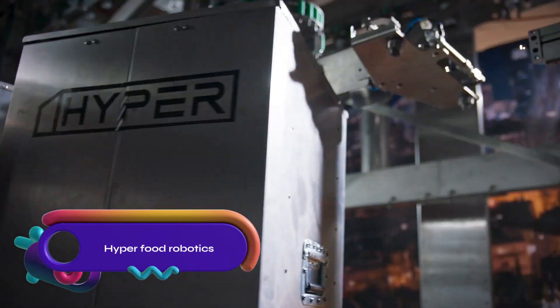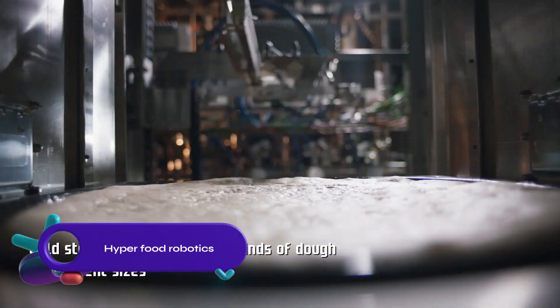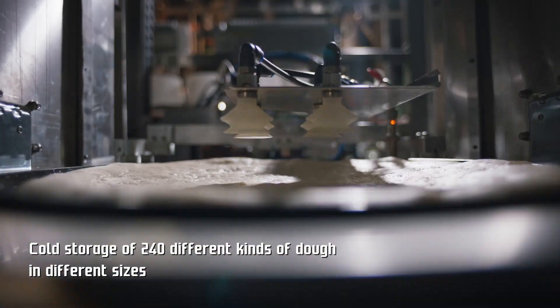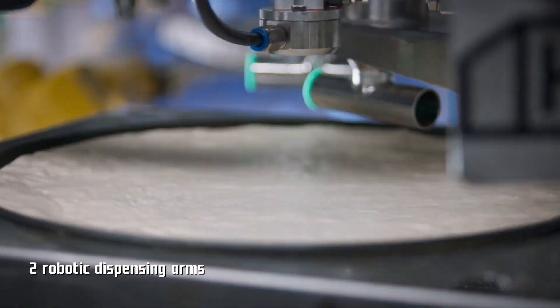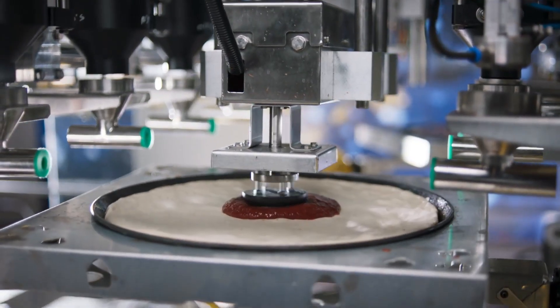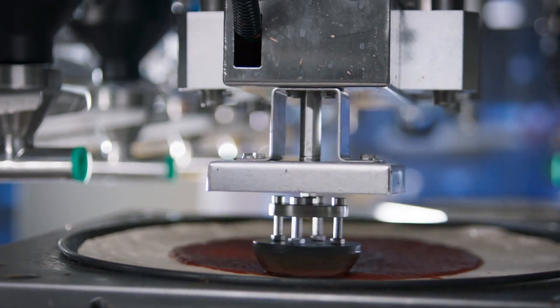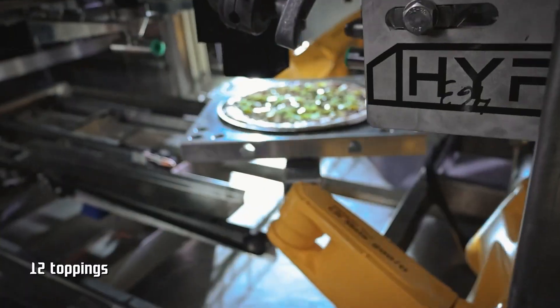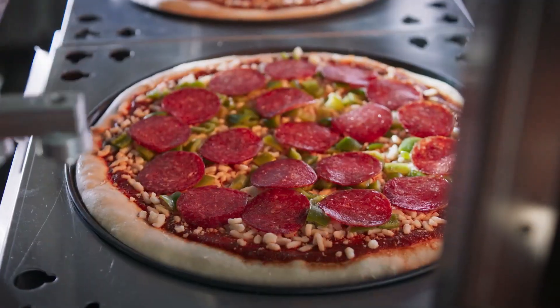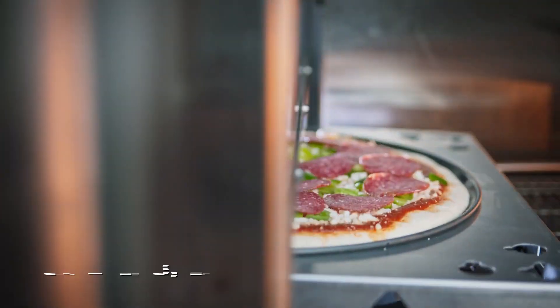Hyperfood Robotics, an Israeli company, introduced their first fully automated pizza restaurant in Israel, capable of producing 50 pizzas per hour. The autonomous process involves dough stretching, topping application, baking, slicing, and delivery through a hatch. Equipped with sensors and cameras, the robots ensure accurate preparation, automatically alerting for assistance if needed.